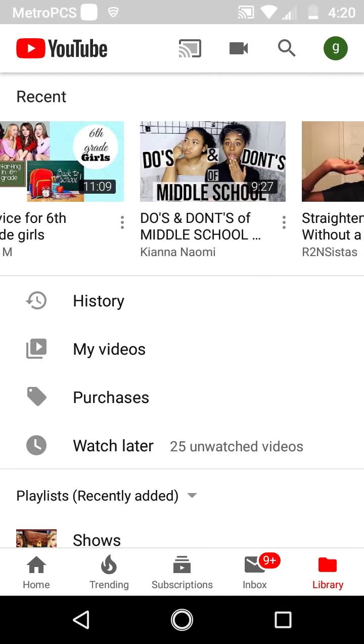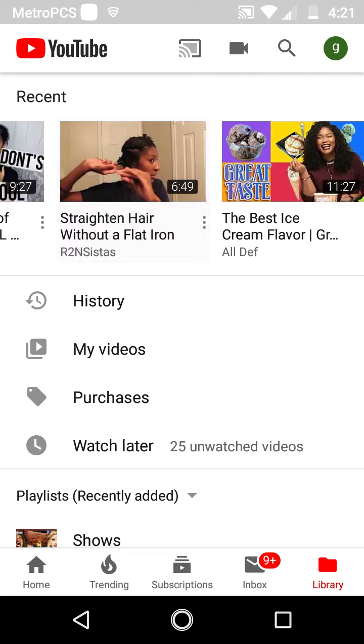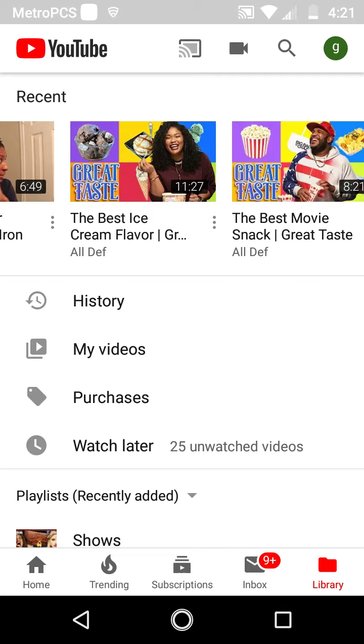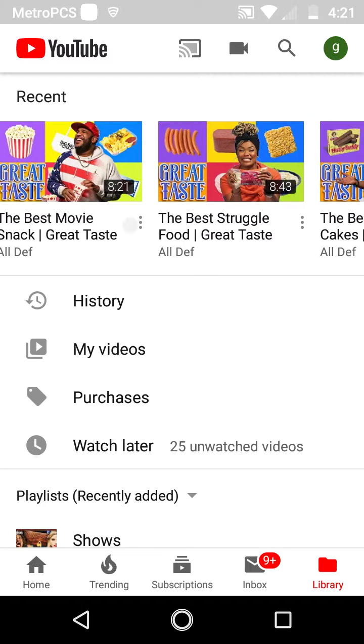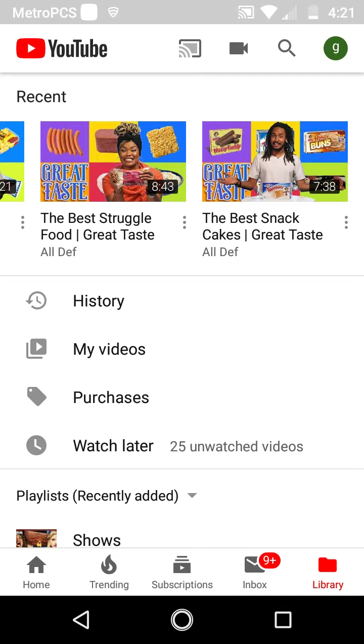Also watching: Mixing All My Highlighters Together, If Rappers Were in Classrooms, Advice for Sixth Grade Girls — and by the way I am going into sixth grade and I'll be doing back-to-school videos. Straight Hair Without a Flat Iron, The Best Ice Cream Flavor — I love that series, it's so amazing, great taste, high class. The Best Movie Snacks — that was so funny. The Best Struggle Food — it's basically just an open roasting session. The Best Snack Cakes.